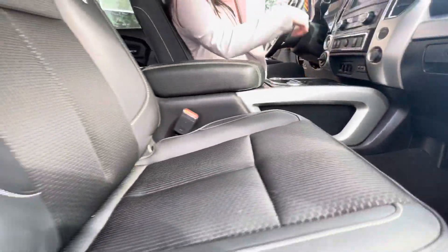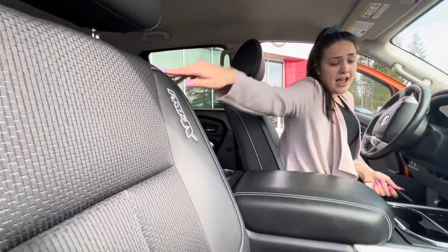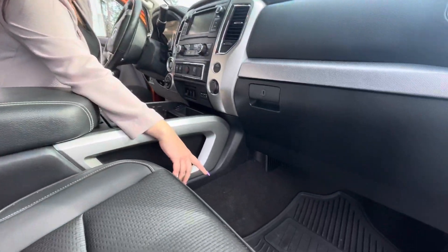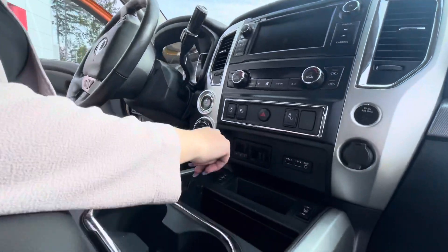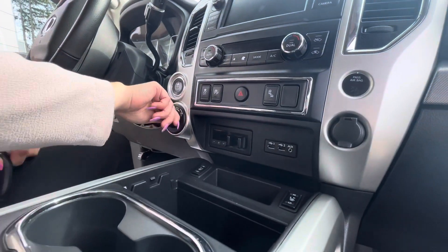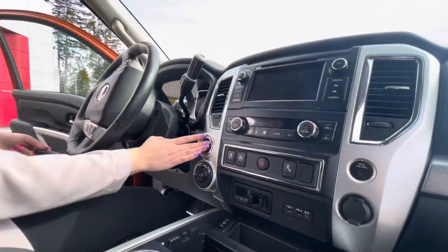In here we do have the fender speakers, the Pro 4X seating as well as those rubber mats for the interior. We also got the heated seats, your USB, your 4x4 controls, parking sensors — and let's turn it on here.